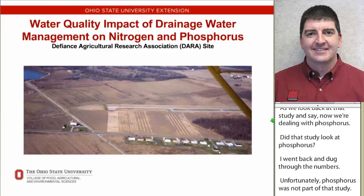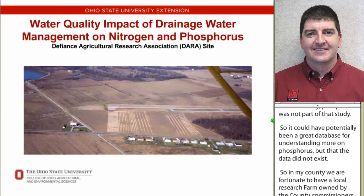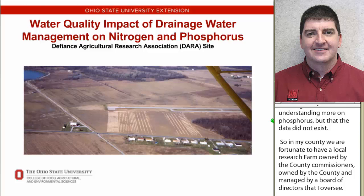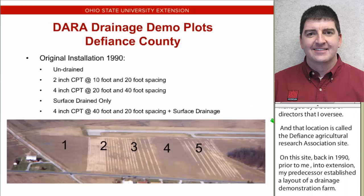In my county, we're fortunate to have a local research farm owned by the county commissioners and managed by a board of directors that I oversee. That location is called the Defiance Agricultural Research Association site. On this site, back in 1990, prior to me coming to Extension, my predecessor established a layout of a drainage demonstration farm, and we can see the tile line here in this aerial photograph.